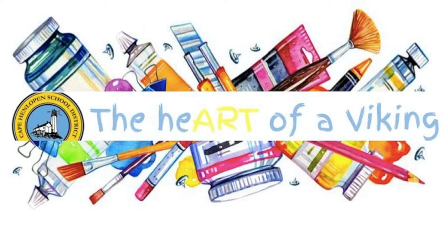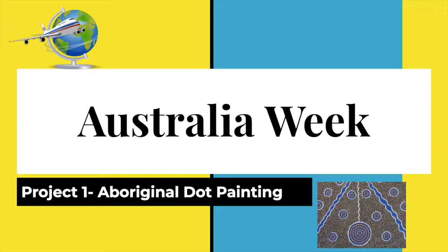Welcome to the Heart of a Viking. These are art projects taught by the elementary art teachers from the Cape Henlopen School District in Delaware. We hope you have fun, create imaginative works of art, and make sure you share them with someone because after all, visual arts are meant to be seen.